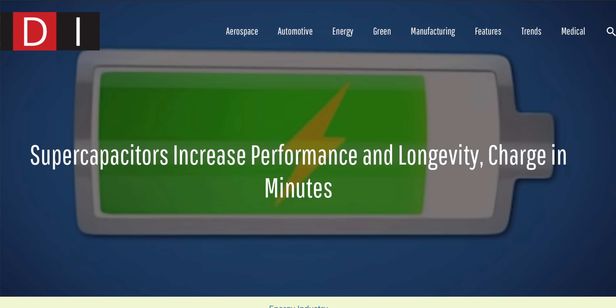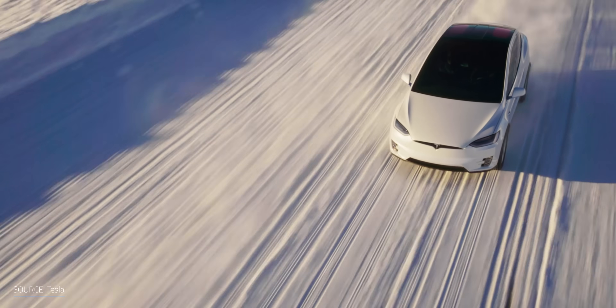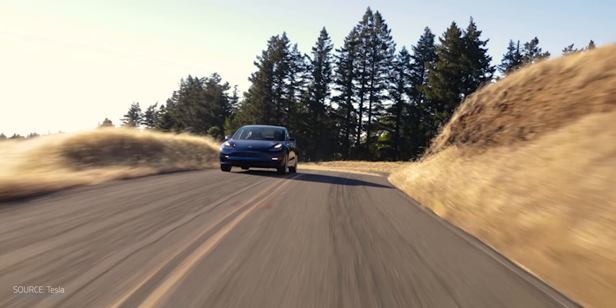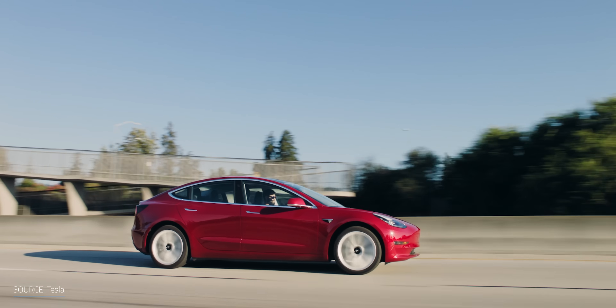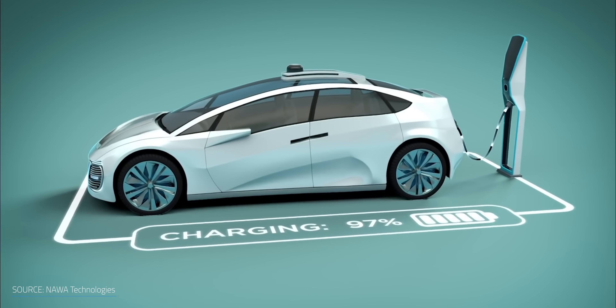So why aren't we seeing this in all EVs? Battery technology in EVs is currently good enough and getting better for how we're using it, and the expense of going down this hybrid path may not be worth the investment. For a technology that's nearly 65 years old, supercapacitors have yet to really find their place in electric technology. But it seems that in unison with lithium-ion batteries, and with graphene being applied more commonly, supercapacitors are slowly building themselves an important role in hybrid technology.